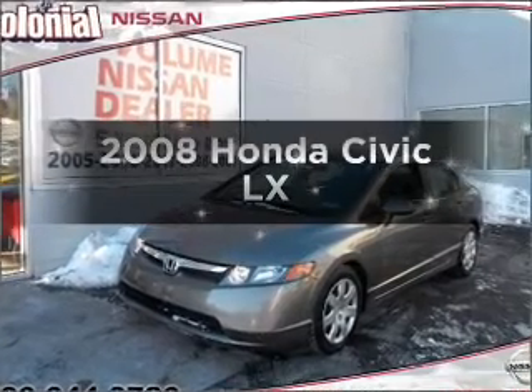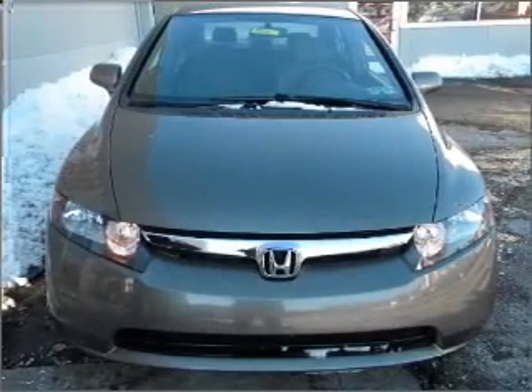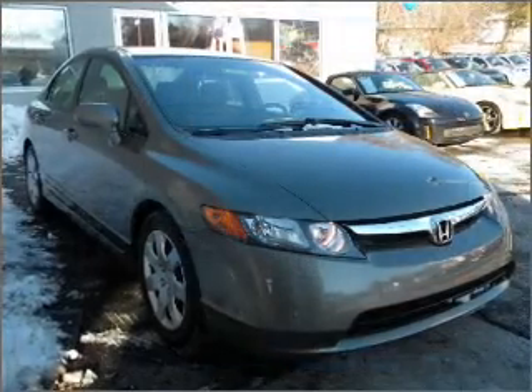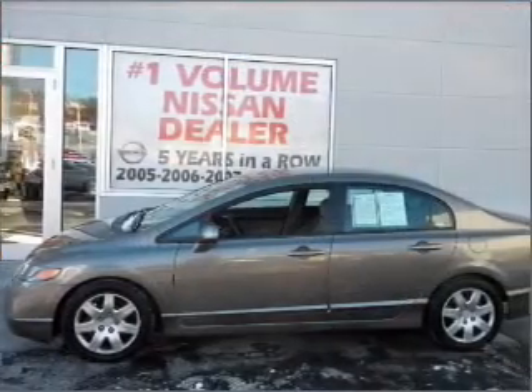Introducing the 2008 Honda Civic. Travel the roads in style and comfort in this great vehicle. With an efficient 4-cylinder engine connected to a smooth shifting 5-speed automatic transmission, the anti-lock braking system will help deliver you safely to your destination.